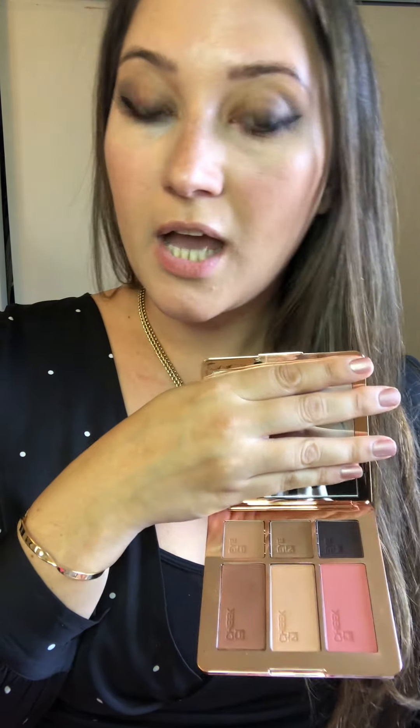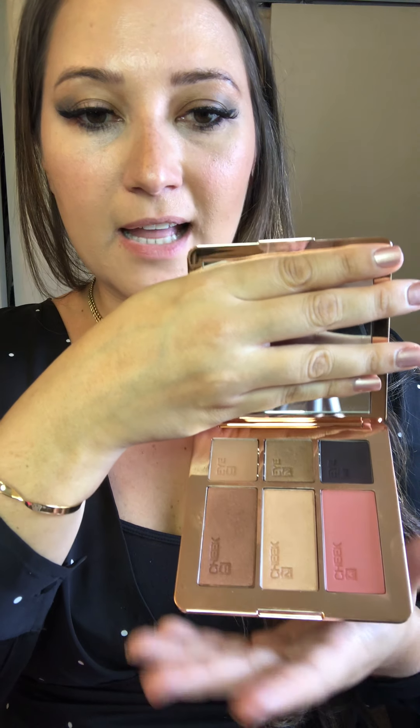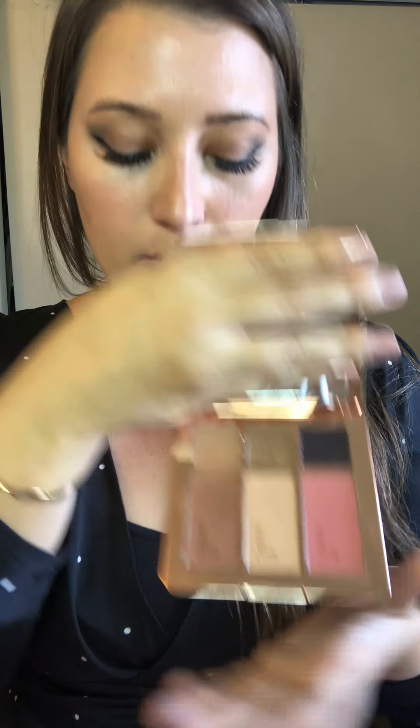These are not new for the fall line but I wanted to show you — they are actually on sale today. This is the Ever out the door palette in Bold and Brave. Most of my YouTube videos use the Elegant and Empowered one; this one is definitely a lot darker. I'm wearing it right now. I do think it would look better when I'm tan. I recommend it if you have deeper darker skin tones since it's more pigmented. If you want lighter, go with the Elegant and Empowered.